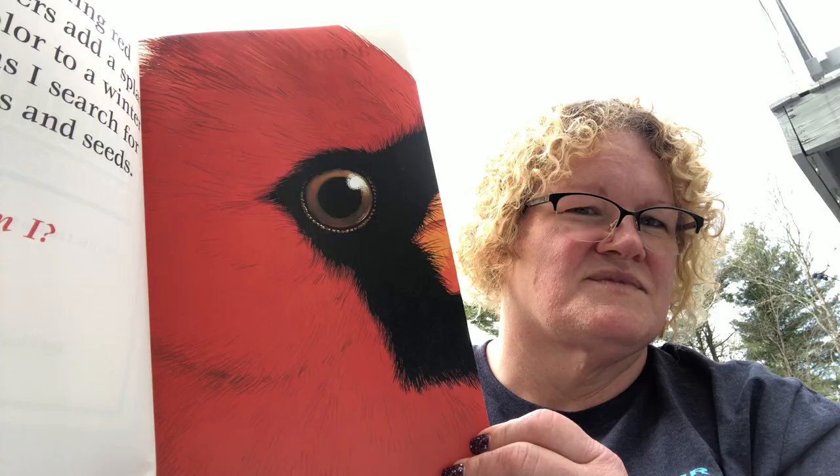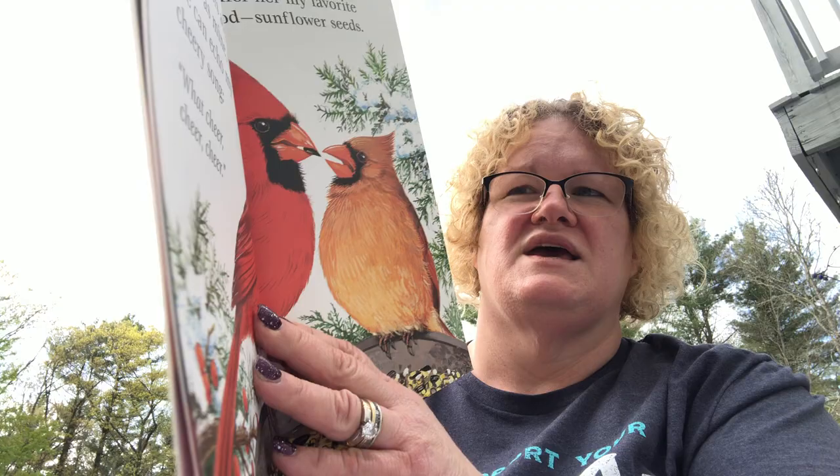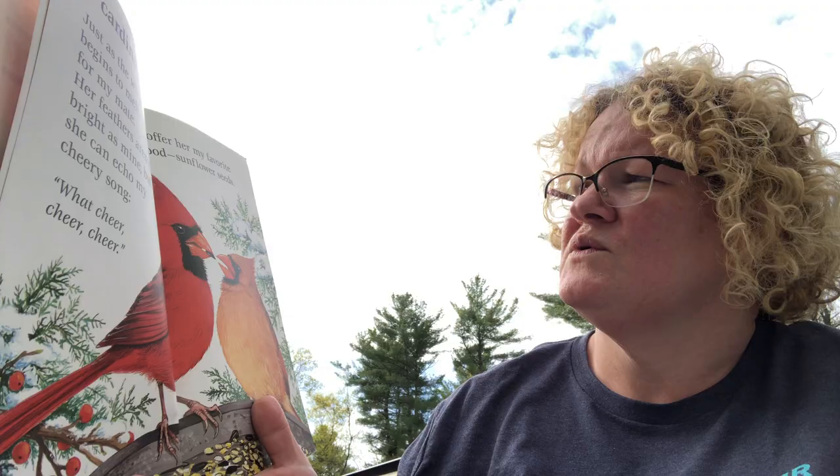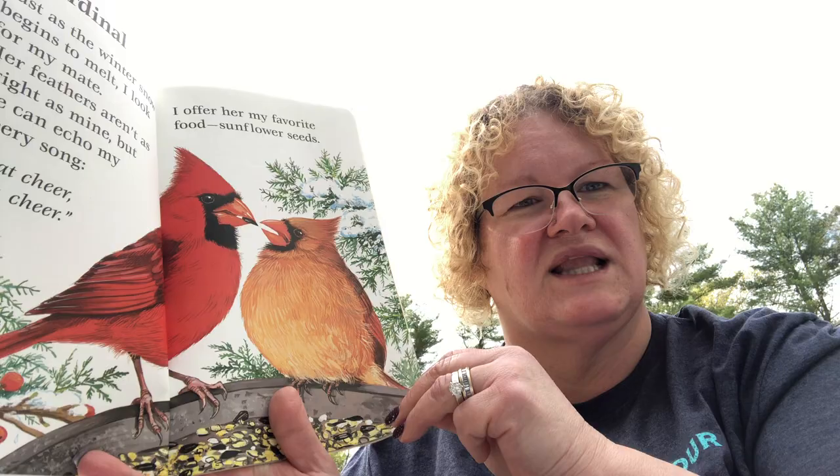I bet some of you thought a bird, but what kind of bird? It's a cardinal — they were zooming in on its face. 'Just as the winter snow begins to melt, I look for my mate. Her feathers aren't as bright as mine, but she can echo my cheery song. I offer her my favorite food — sunflower seeds.' I see cardinals at my feeder sometimes. The male is brightly colored and the female has a lighter color.